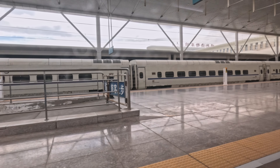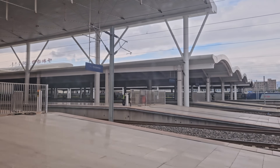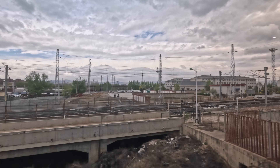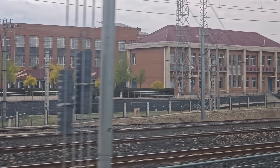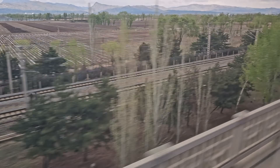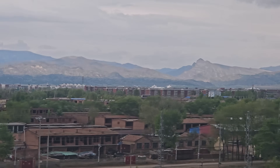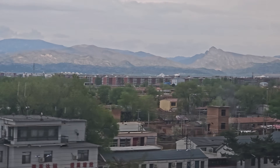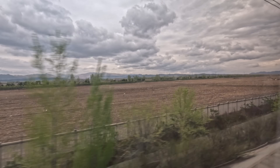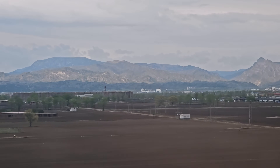We depart one minute early at 14:45. Right now the train is under human control and will remain so for quite a while — only the later Zhangjiakou to Beijing section is fitted with driverless technology. There are two railways between Hohhot and Zhangjiakou: the classic line and the high-speed line we're on. While we'll reach Zhangjiakou in about an hour and a half, the classic line takes over five and a half hours — a real demonstration of how much of a game-changer high-speed rail can be, especially for communities surrounded by mountains.